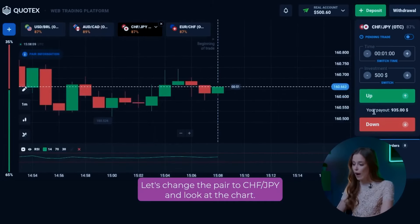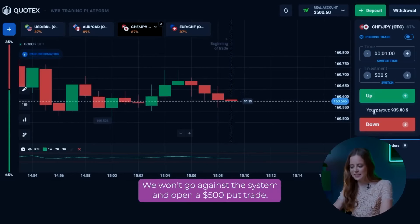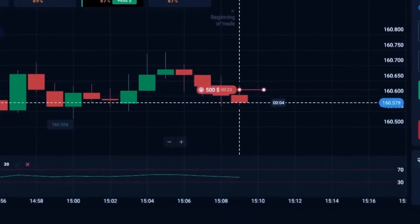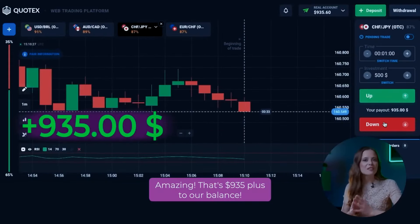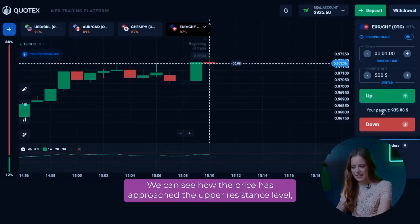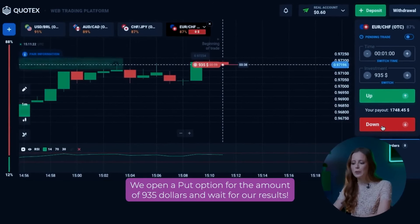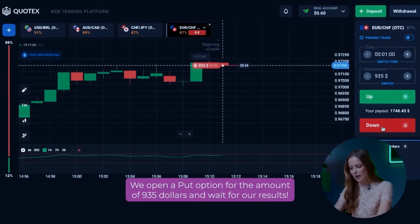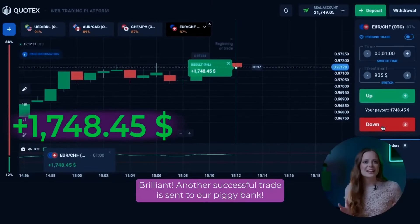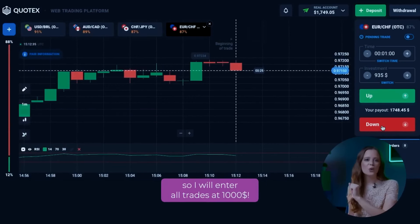Let's change the pair to CHF/JPY and look at the chart. Here we can see how the chart reached its local resistance level and changed its direction. We won't go against the system and open a $500 put option. Amazing! That's $935 plus to our balance! Let's move on to the fourth currency pair. We can see how the price has approached the upper resistance level and the RSI indicator has also come close to the level of 70. We open a put option for $935 and wait. Brilliant! Another successful trade is sent to our piggy bank. We already have $1,748 on our balance, so we will enter all trades at $1,000.